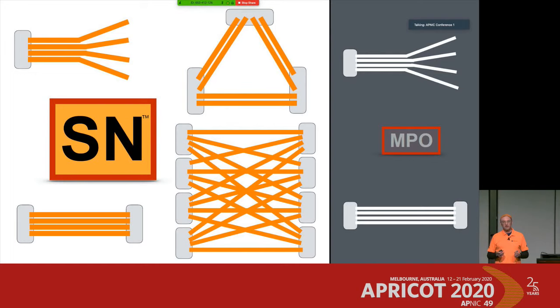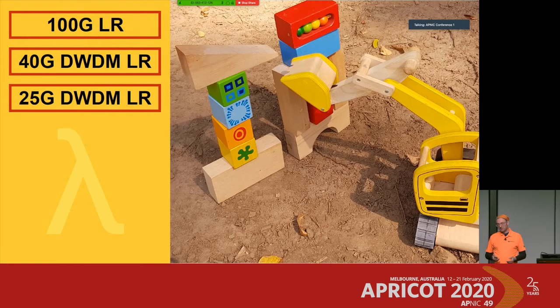At the extreme, you can build a full mesh with eight transceivers, connecting eight switches in a full mesh where each link carries 100 gigabit. That's the really great thing about the SN plug. For maintenance, you plug in or out just two ferrules at a time, unlike the MPO where removing the plug disconnects all eight ferrules at once.